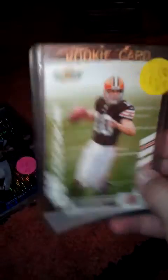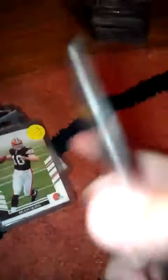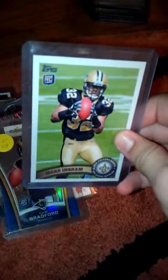And a Brady Quinn rookie card. Sean Bradford rookie Topps Chrome. And then I have the five-card set variation short prints - Mark Ingram is one of them.